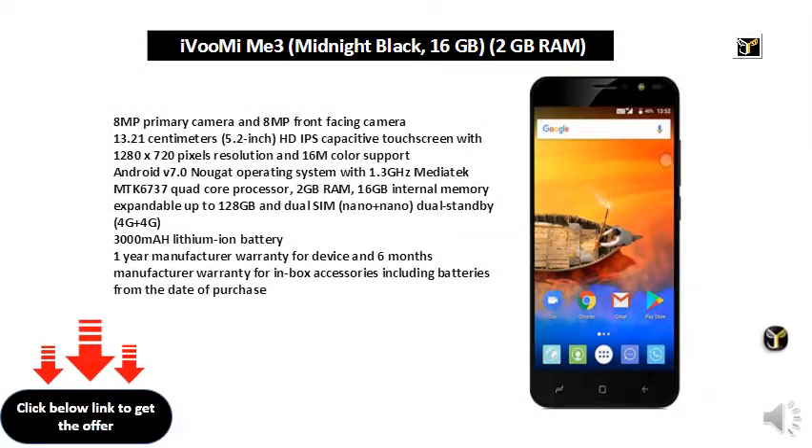8MP Primary Camera and 8MP Front Facing Camera. 13.21cm 5.2-inch HD IPS Capacitive Touchscreen with 1280x720px Resolution and 16M Color. Supports Android V7.0 Nougat Operating System with 1.3GHz MediaTek MT6737 Quad-Core Processor, 2GB RAM, 16GB Internal Memory expandable up to